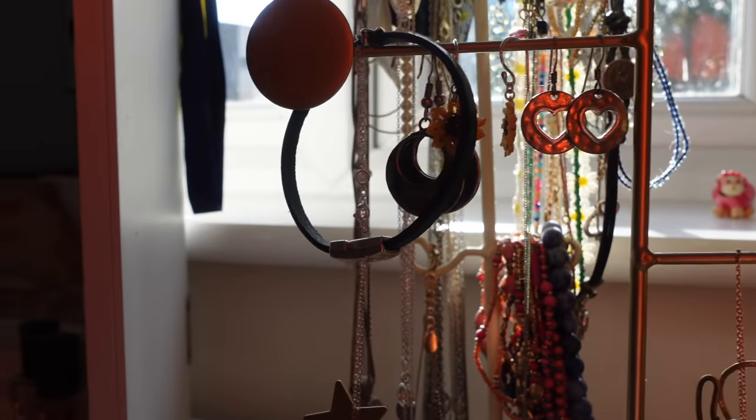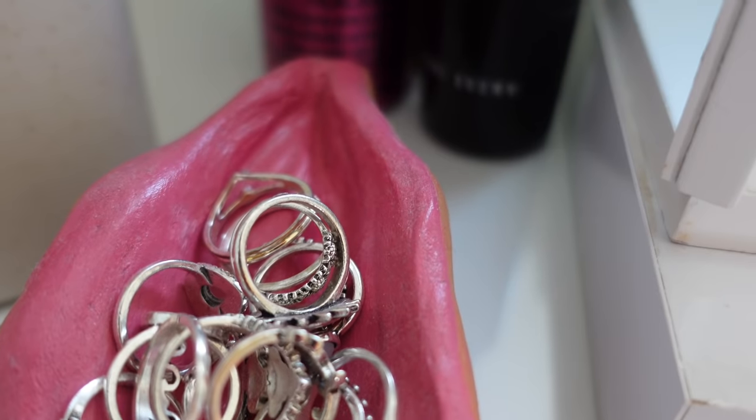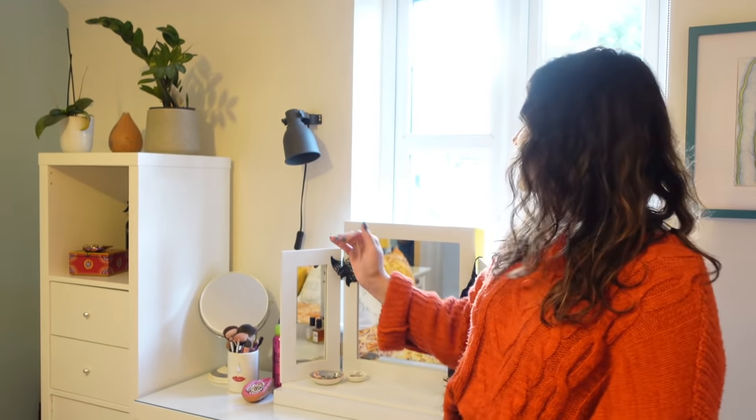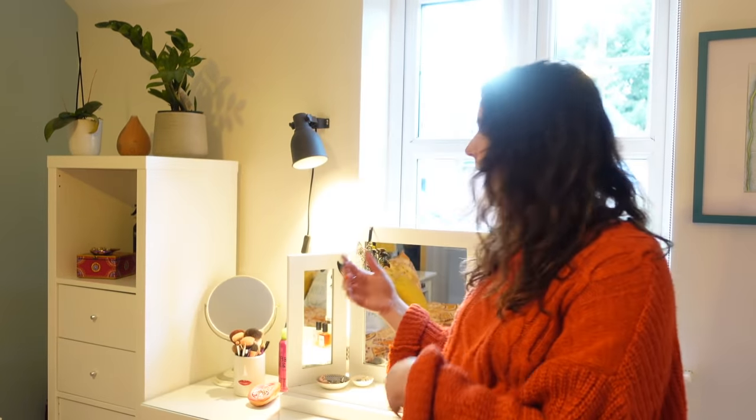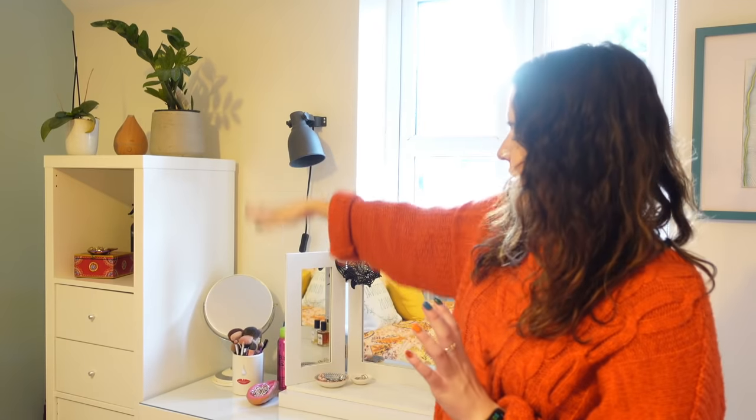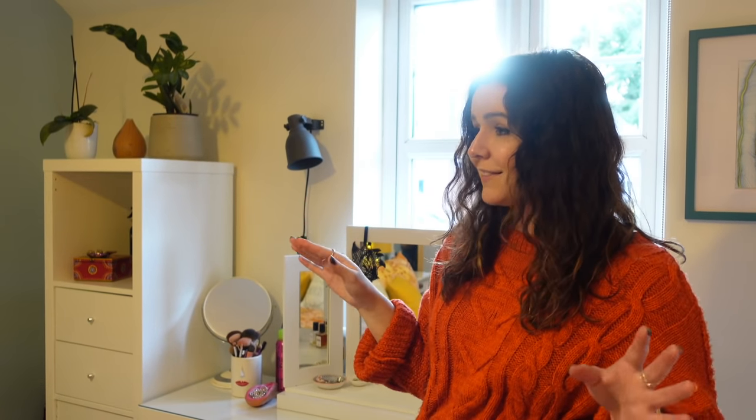This is my dressing table — I always wanted one; I used to sit on the floor in front of my mirror. I got a light fitted so I can shine it onto my face whilst doing my makeup, which is really useful when it's darker in winter. I've also got a chest of drawers because this flat is quite rubbish for storage. There's a wardrobe with my jumpers and pyjamas, and really one small cupboard in the hall that has the boiler in it.